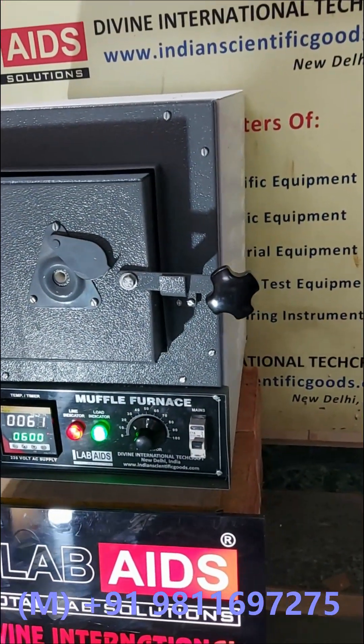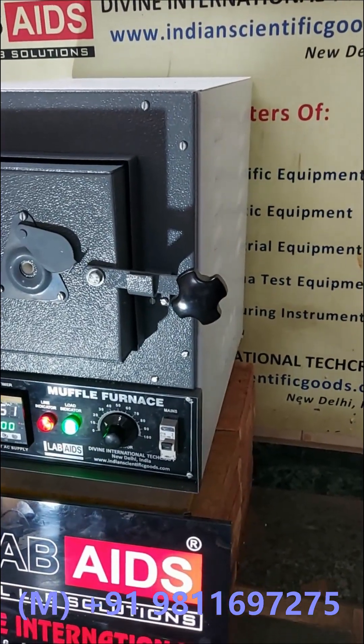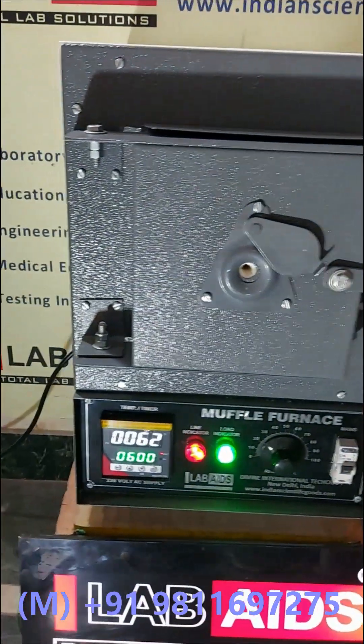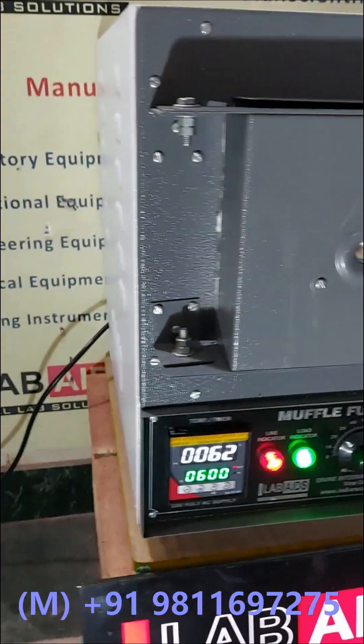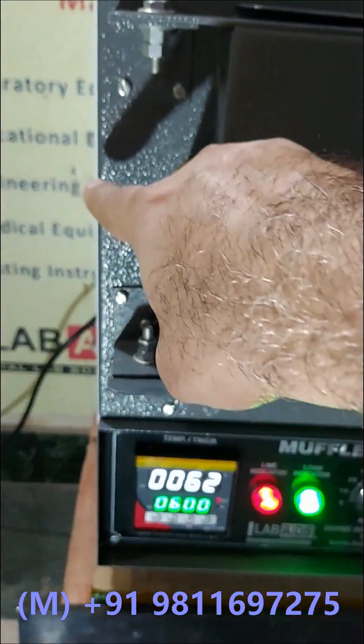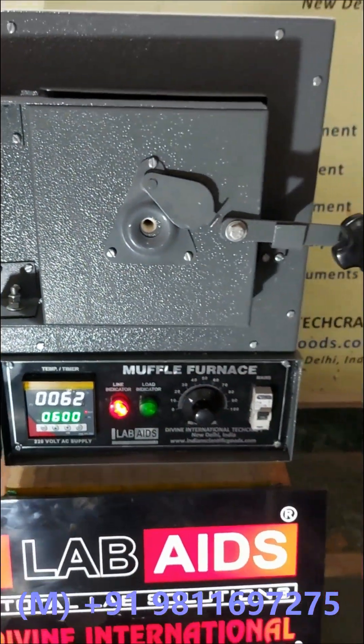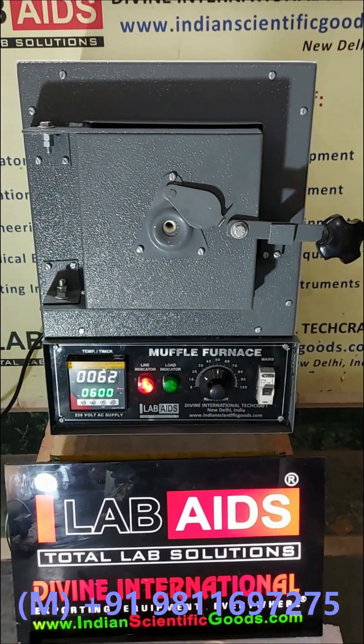The outer casing of this furnace is made of double-walled thick mild steel sheet, duly powder coated. The two walls are packed with ceramic blanket, thus providing high temperature insulation to avoid heat loss.